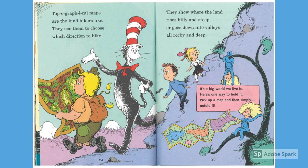Topographical maps are the kind hikers like. They use them to choose which direction to hike. They show where the land rises, hilly and steep, or goes down into valleys, all rocky and deep.